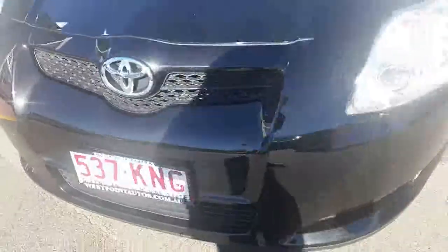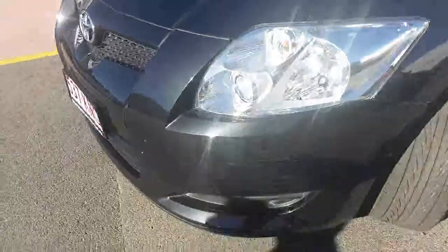The paintwork is in impeccable nick, especially for 124,000 kilometers. It does have a little mark here, as you can see — just a little bit of a mark there.